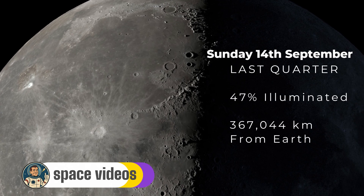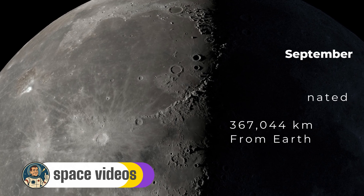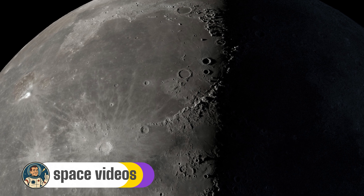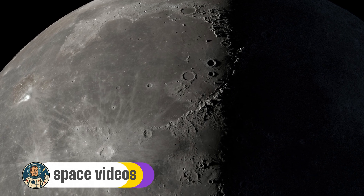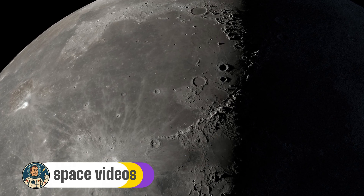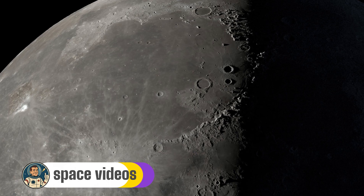Think of it like this: imagine shining a flashlight at a basketball from exactly the side. Every crater rim, mountain peak and valley creates maximum shadow contrast. That's exactly what's happening on the moon tonight — it's the perfect night for lunar exploration.